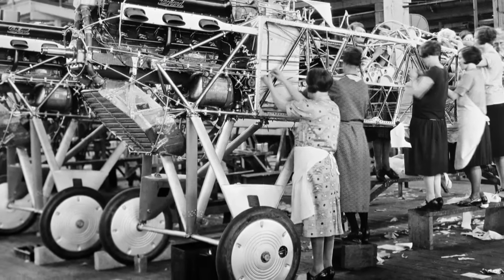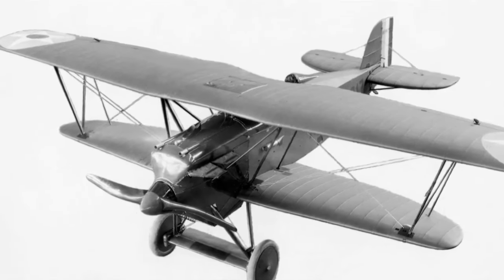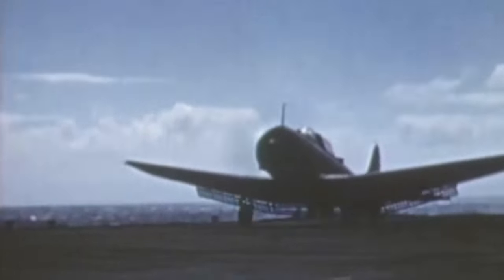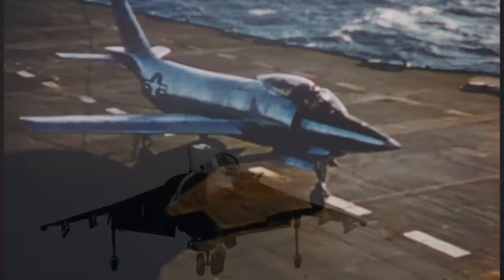It's an aircraft evolution Boeing has been a part of since 1925, when a Boeing PW-9 transformed into the FB-2, becoming the first plane equipped with a tail hook. From scouting dive bombers to dual-engine jets, decade after decade Boeing and its heritage company fighters have been perfecting the carrier landing.